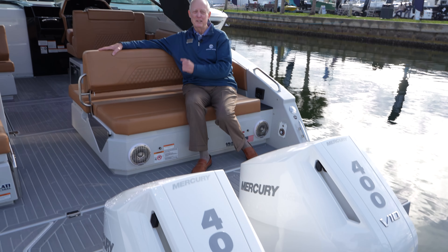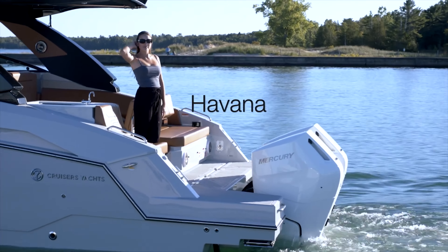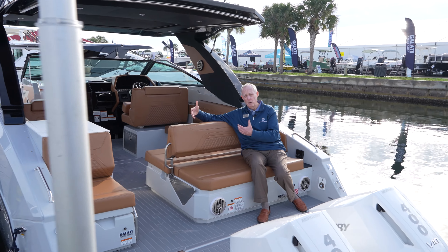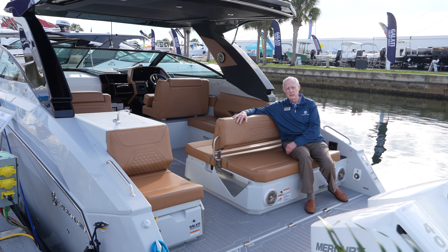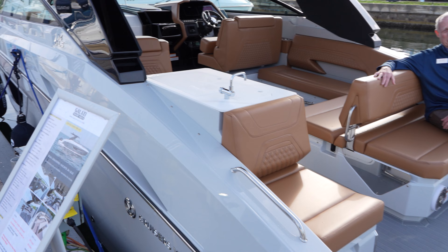Welcome to the 34 GLS. This particular GLS is part of our South Beach edition. We have the beautiful Havana vinyl color scheme on it, as well as the hull and deck are all one color, which makes it a very luxurious, very sharp looking boat.